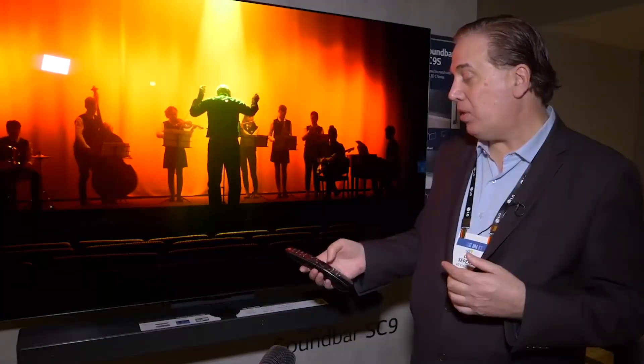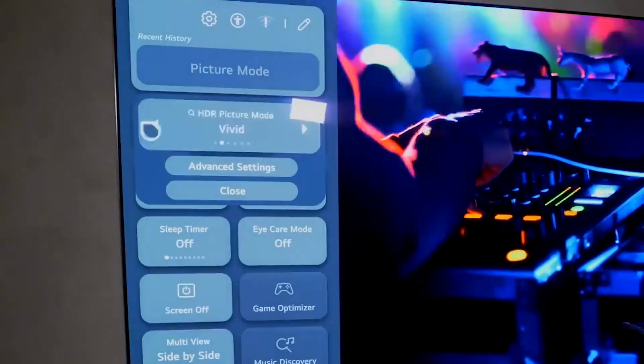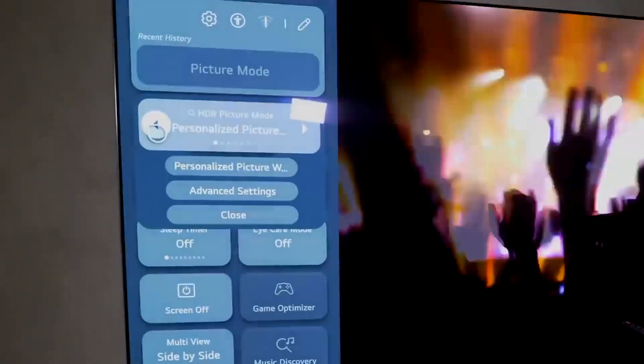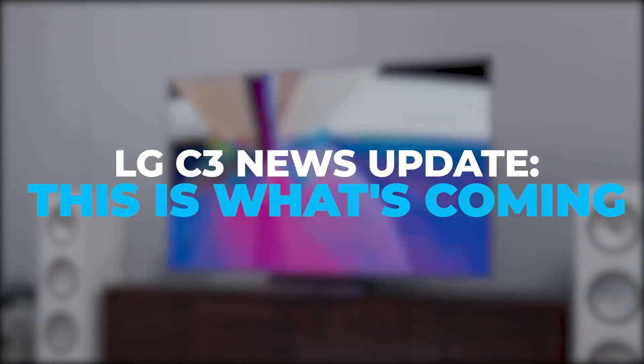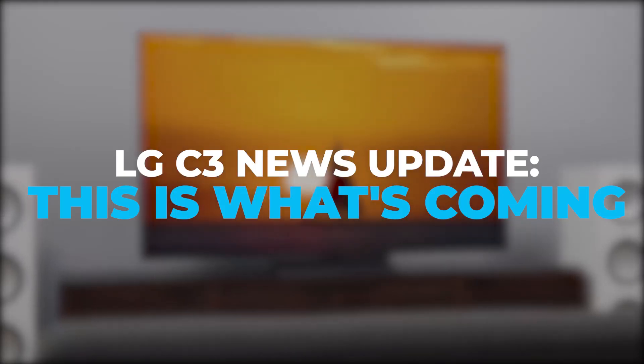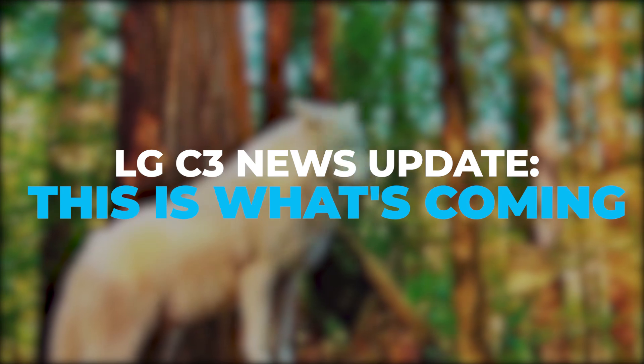There is more to say regarding the attributes of the upcoming LG C3 OLED TV, which will be released in the spring of this year. Check out our next video, LG C3 news update — this is what's coming — to learn everything about the upcoming LG C3 lineup. See you in the next video.